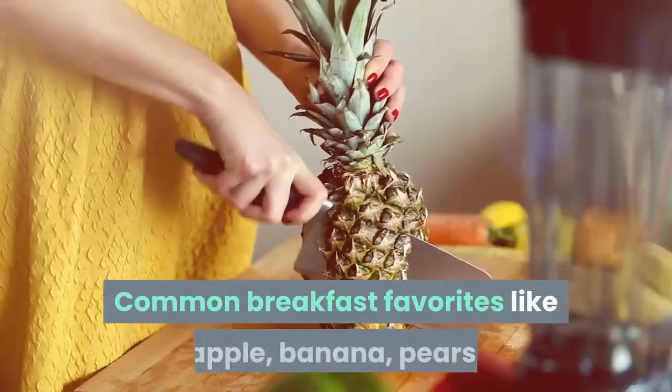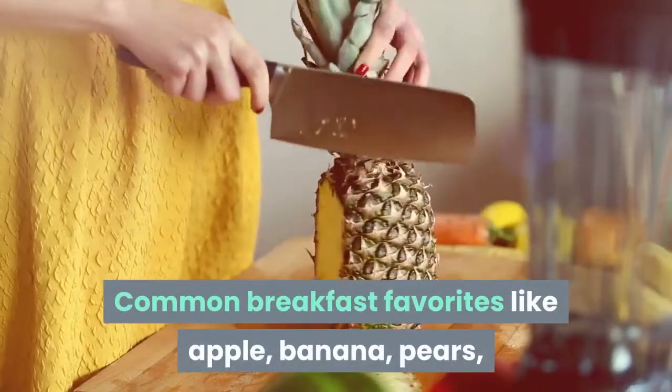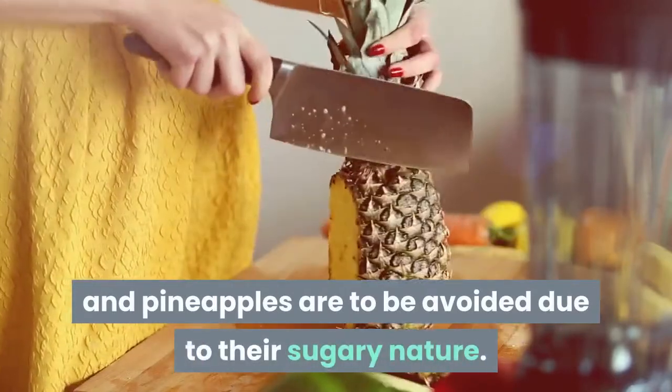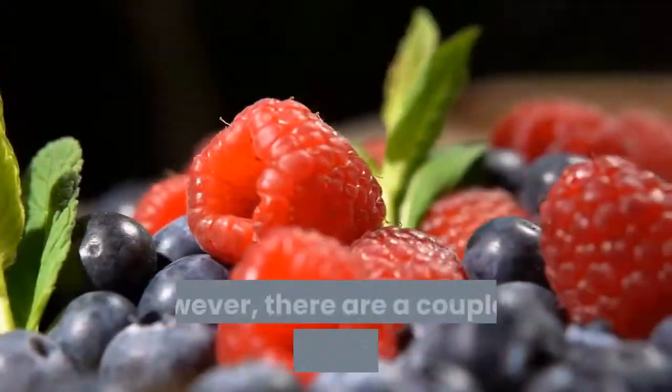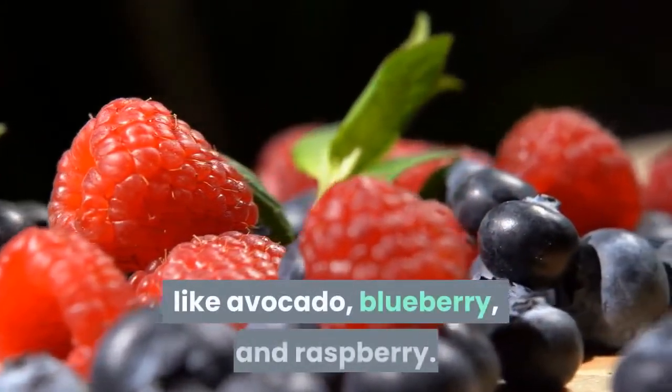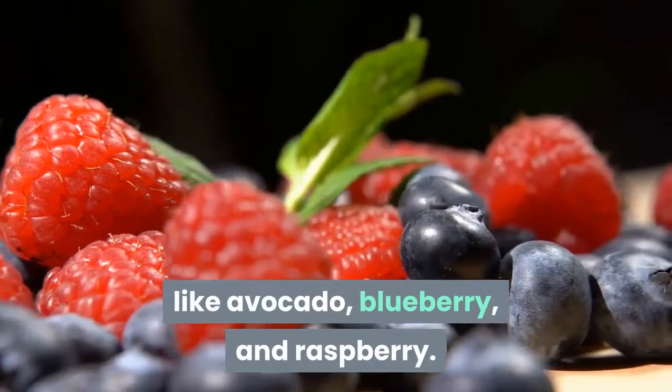Common breakfast favorites like apple, banana, pears, and pineapples are to be avoided due to their sugary nature. However, there are a few keto-friendly fruits like avocado, blueberry, and raspberry.